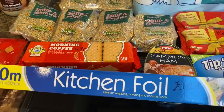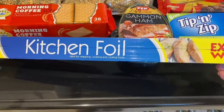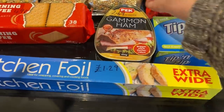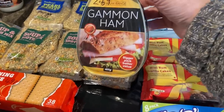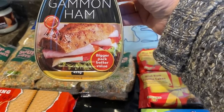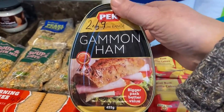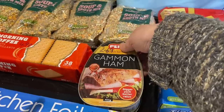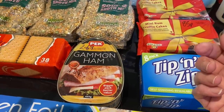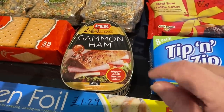Kitchen foil — it's not the thickest, it's 10 metres and it's quite thin, but it's only £1.29 and this is the extra wide stuff. So £1.29 — even though it's not the best quality, it's still perfectly usable and that's not a bad price. Now this we haven't tried before — it's gammon ham, 455 grams for £2.69, bigger pack better value apparently. At the very worst I'm not expecting it to be the greatest, but we can cut it up and use it in a carbonara. So we're going to test that one — if we like it we'll possibly get some more.